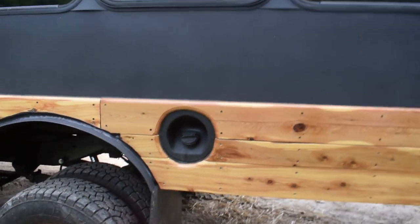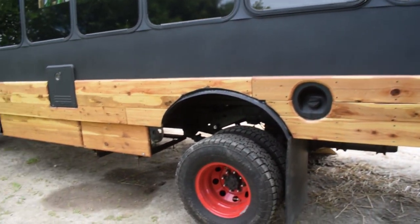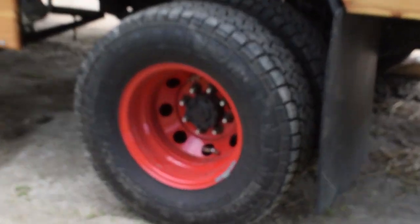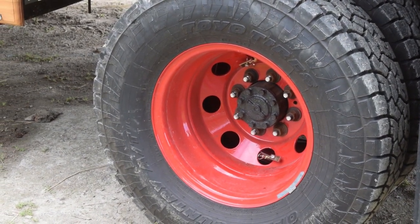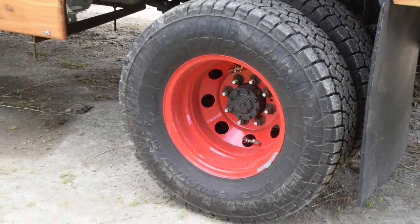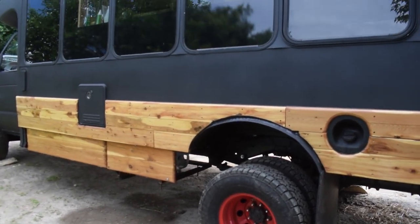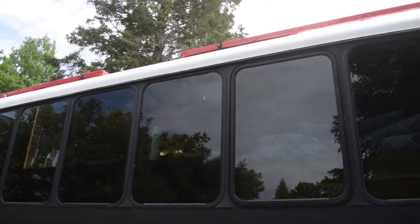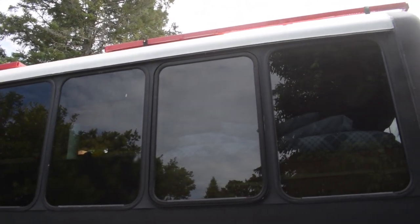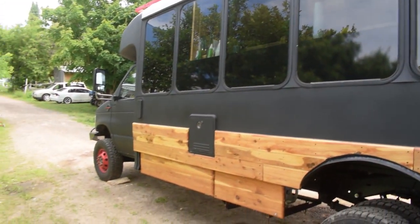We decided to paint the rims red. We bought automotive enduro paint and went to town sanding the old rims because they were old rusty gray — not in bad shape but they just looked ugly. We also painted the roof racks and solar racks. The red offset with the front and the rims is a nice contrast to the black. I think it looks really, really cool.